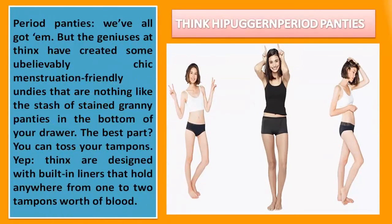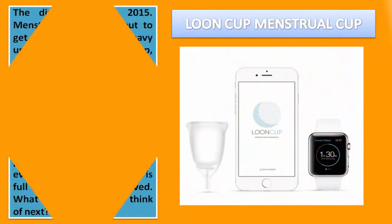THINX period panties — we've all got 'em. But the geniuses at THINX have created some unbelievably chic menstruation-friendly undies that are nothing like the stash of stained granny panties in the bottom of your drawer. The best part? You can toss your tampons. Yep, THINX are designed with built-in liners that hold anywhere from one to two tampons' worth of blood.